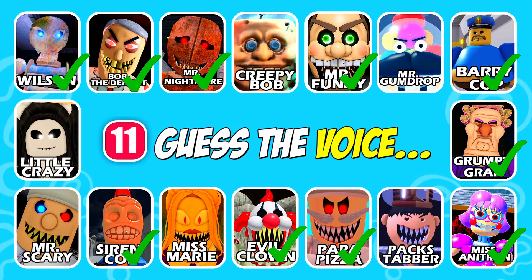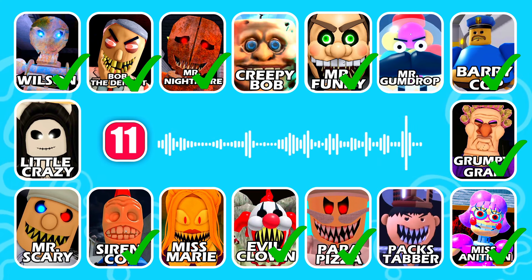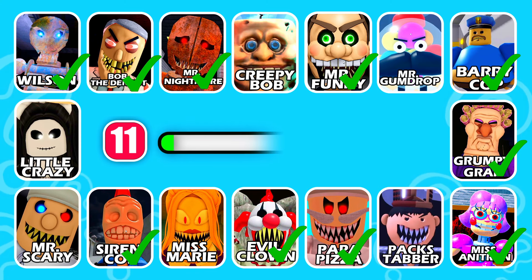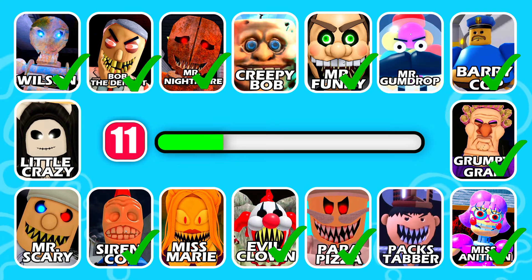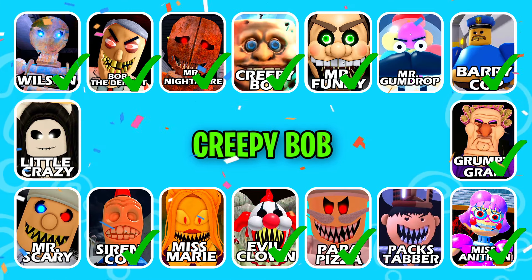Ready for the next character! This character wears long stockings. Excellent work, it's Creep Bob!